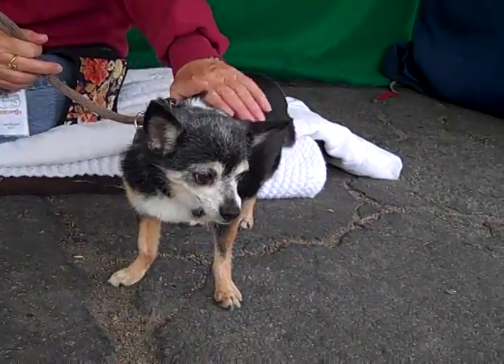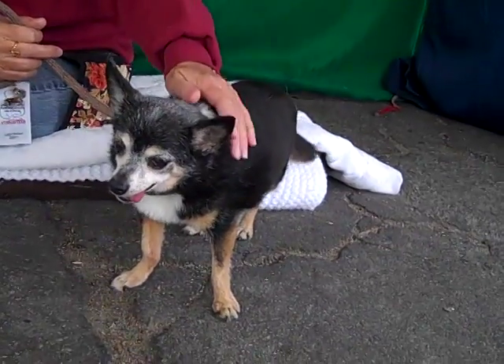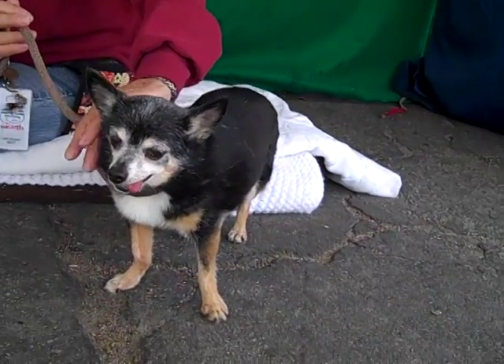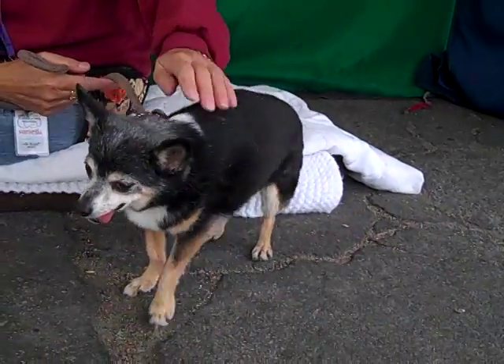She also loves to be held and she's good on a leash, so either way — if you'd like to carry her around in your arms or take her for a little tiny walk — she would be happy with either one. She's shown signs of being housebroken and we just think overall she's going to be the perfect little senior companion for just about anyone.